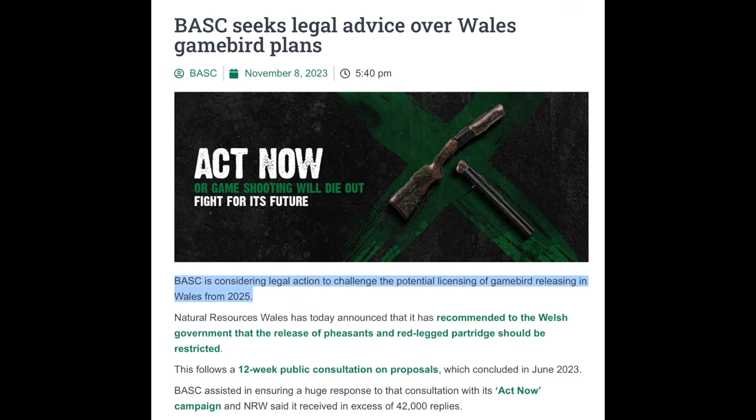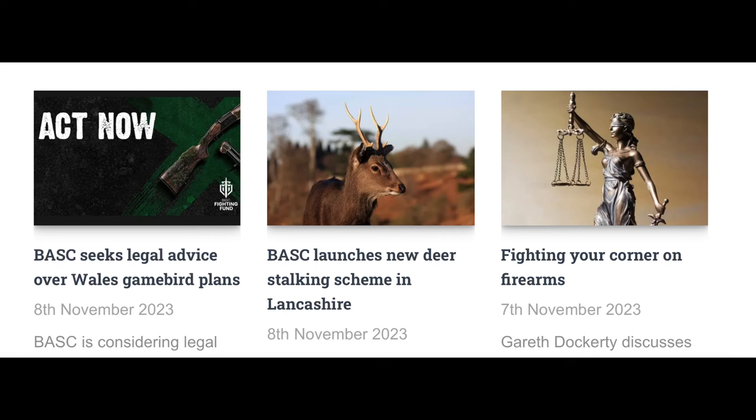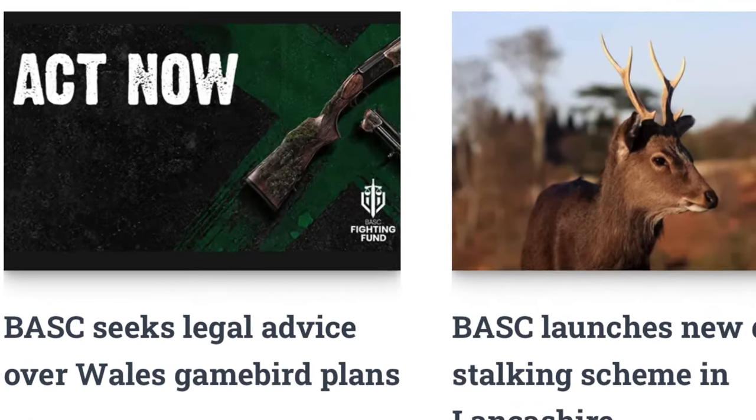BASC are also considering taking legal action against the Welsh government over their plan to licence the release of game birds. You'll recognise this image — this is what encouraged us to respond to the public consultation on the proposal to licence the release of game birds in Wales. 42,000 of us responded to that, and just over 5,035 of you — in fact, exactly 5,035 — clicked on my link to take you to that consultation. So thank you very much for that. Now let's go back to the image. You'll see this little logo here for the fighting fund, which started in 2020.